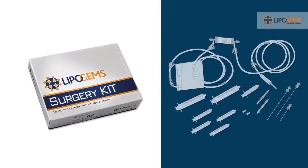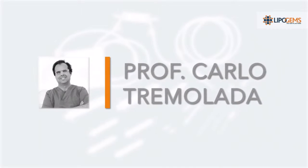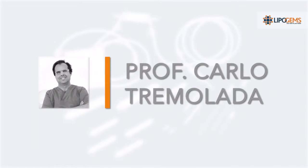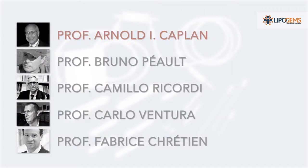Lipogems is the product of years of research, innovation, and cutting-edge science. Invented by Professor Carlo Tremolata, a renowned Italian plastic and reconstructive surgeon, his work broadened the medical community's understanding of our body's adipose tissue. With the support of these professors, they helped prove that Lipogems' system naturally activates pericytes into mesenchymal signaling cells, or MSCs, which are remarkable cells capable of improving our natural healing ability.